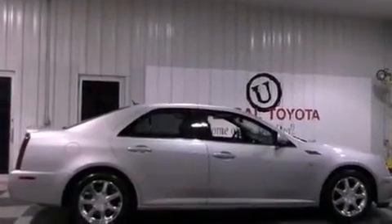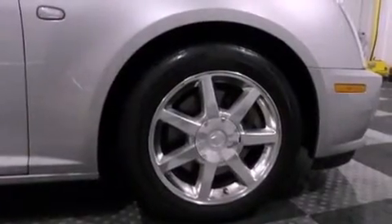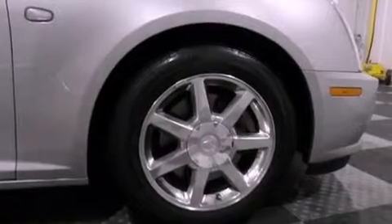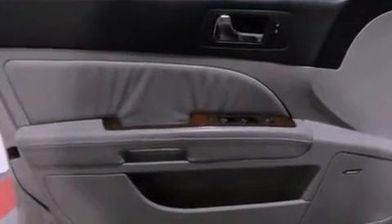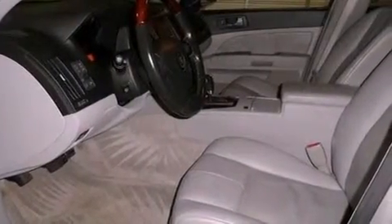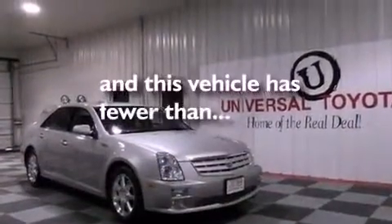The following features are also included: aluminum wheels, steering wheel mounted stereo controls, heated side view mirrors, a CD player, leather seats, performance tires, an illuminated driver side vanity mirror, an anti-lock braking system, a rear parking aid. This vehicle has less than 54,000 miles.